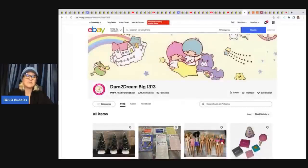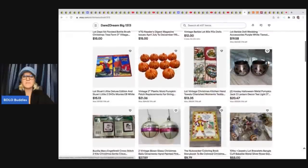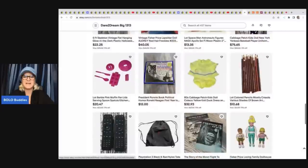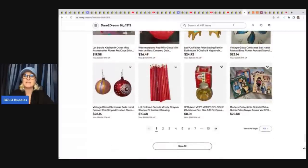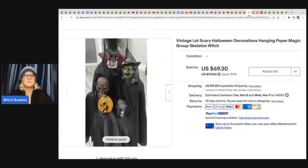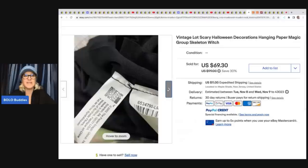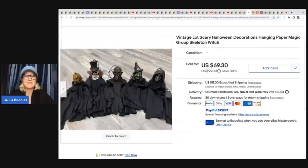Dare to Dream Big 1313 — I'm so glad she is back. She was a member of the channel, took a break, and came back to share some more Bolos. She has some great items, so check out her eBay store linked below. She also sells on Etsy. She sold these Paper Magic Group skeletons — she said they felt like dollar store quality, but they sold for $69.30 plus shipping. She got them in an auction lot for a buck, but vintage Halloween just sells, regardless of quality.